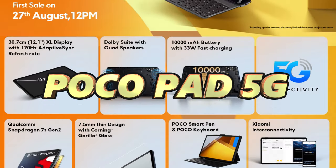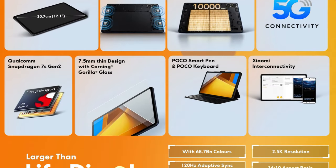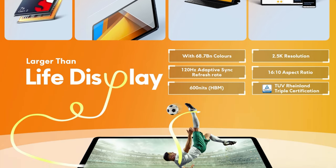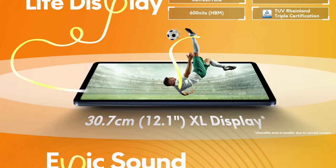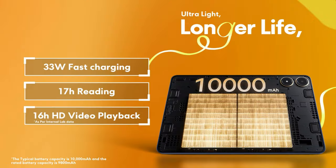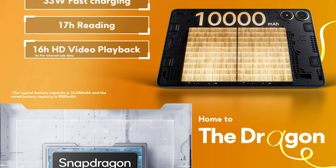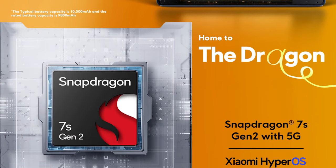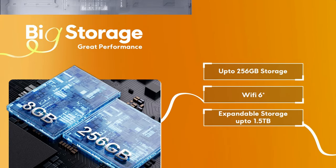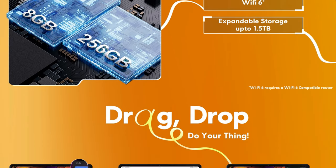Under 25,000 rupees, my favorite pick is the Poco Pad 5G. It's a 5G tablet with 8GB RAM, 256GB storage, a 12.1-inch Quad HD 120Hz IPS display, Snapdragon 7s Gen 2 processor, and a massive 10,000 mAh battery with 33W fast charging. It also has 8-megapixel front and rear cameras. It's a fantastic all-rounder for Poco fans and anyone looking for a great-value 5G tablet.